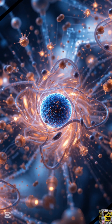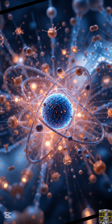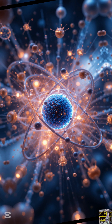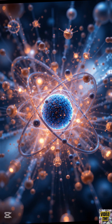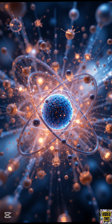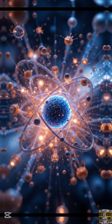Everything starts with the atom. At the center of every atom is a nucleus, made up of protons and neutrons. Surrounding the nucleus are electrons, zipping around like planets orbiting the sun. But the real magic happens when we mess with that nucleus.